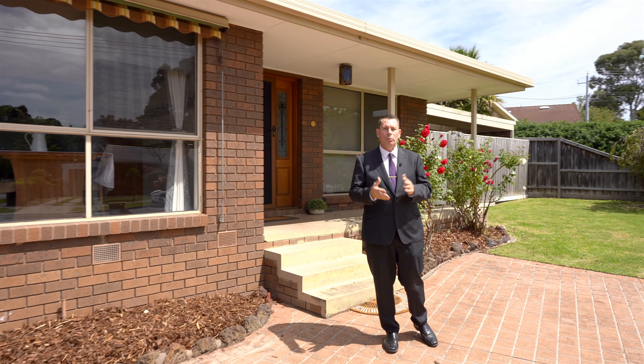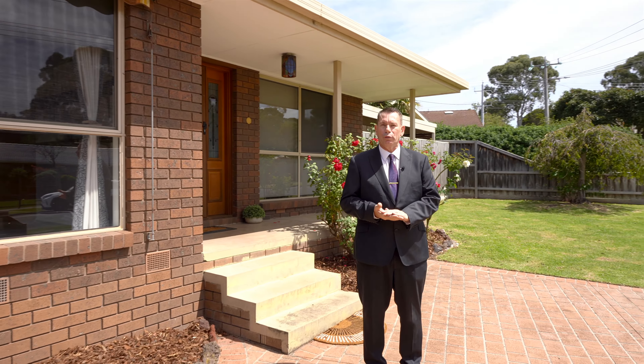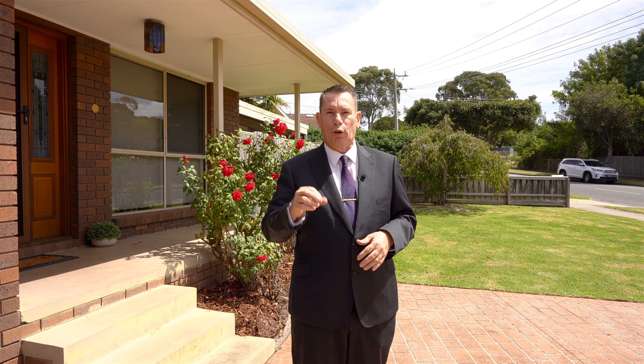I'm excited to bring you this beautiful home at number four Irving Road in Pakenham. This house has never been on the market before. We have a four bedroom home with brand new carpet right through, new flooring and freshly painted. We're just a five minute walk into town where you have a bus stop right at your doorstep that will take you to the train station or the local shops. Follow me for a tour — I'm sure this house will not disappoint.